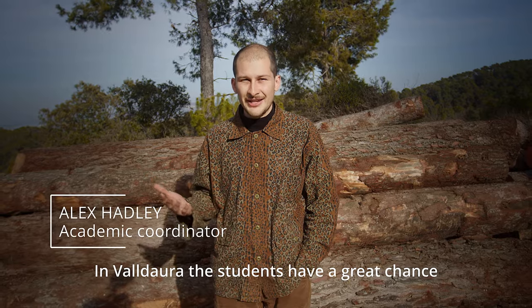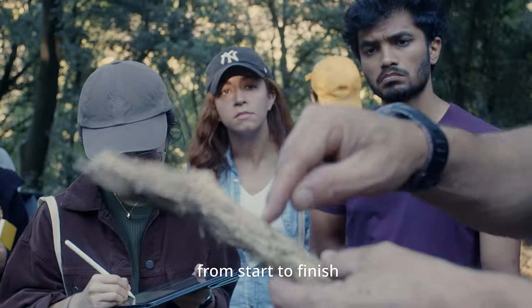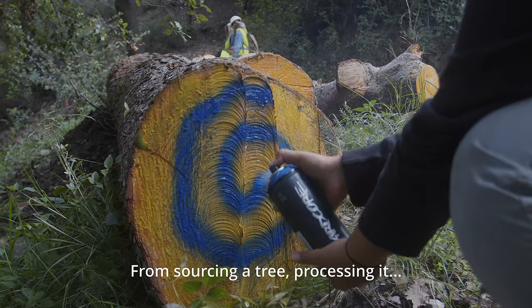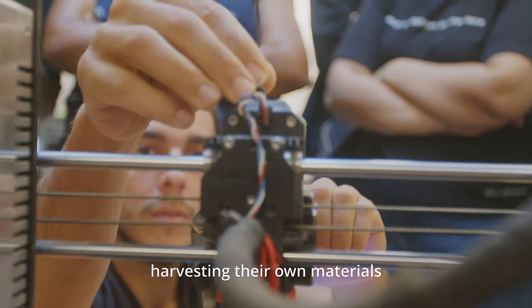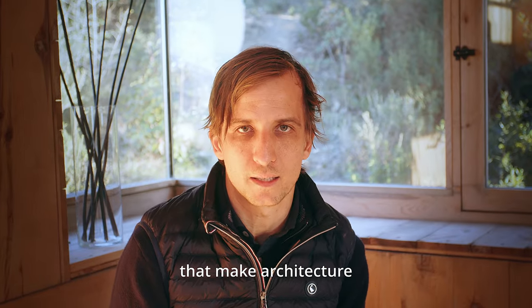Here at Valdaro, the students have a great chance to get their hands dirty, really getting involved with the material process from start to finish — from sourcing a tree, processing it, growing their own food, harvesting their own material, and learning all the tools and manufacturing processes that make architecture.